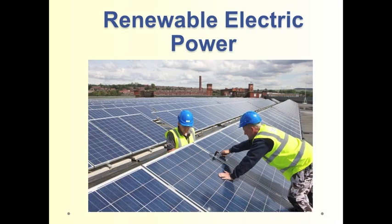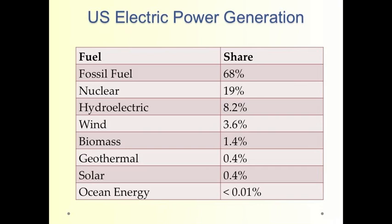In this presentation, we'll briefly describe how renewable energy contributes to the electric energy supply in the United States. This table shows that the contributions made by hydroelectric and wind are the major contributions from renewable energy, but it's true, as we'll see, that solar, although its contribution is small, it's growing rapidly.